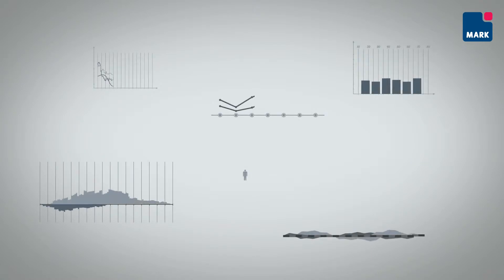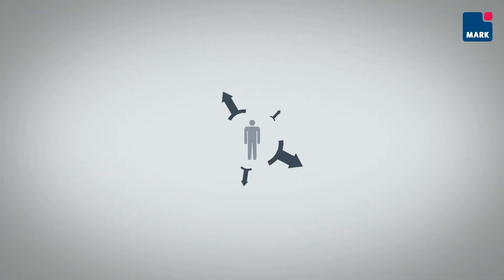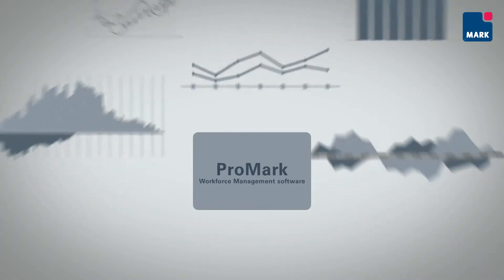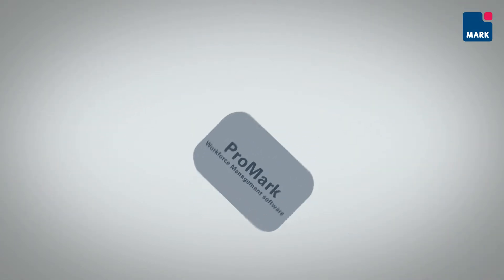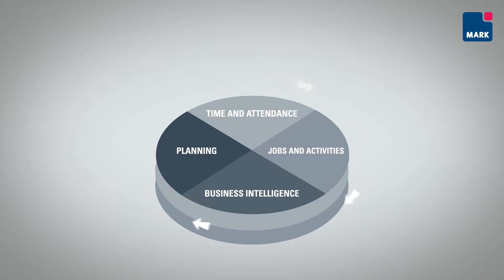Productivity and efficiency in an organisation requires optimum planning and utilisation of the paid resources throughout the company. Promark is a full-service solution that addresses these challenges to unite planning, time and attendance, jobs and activities and business intelligence. In doing so, Promark provides a number of advantages and benefits.